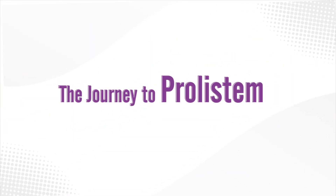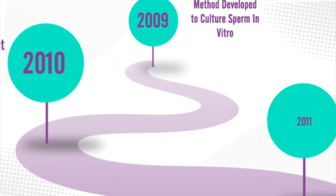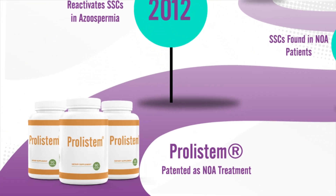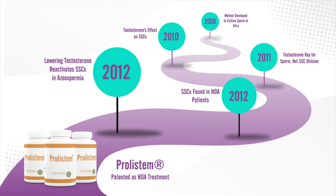The journey to Prolistim didn't happen overnight. It's the result of years of groundbreaking discoveries — one discovery led to another, each piece of research bringing us closer to a solution. The connection between our findings and the work of other researchers paved the way, and it all led to Prolistim treatment.